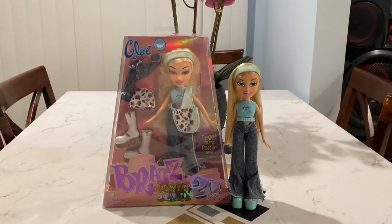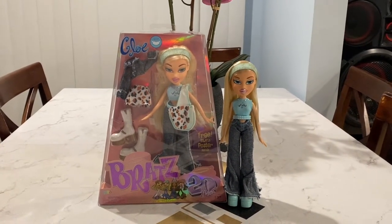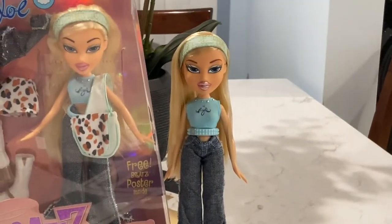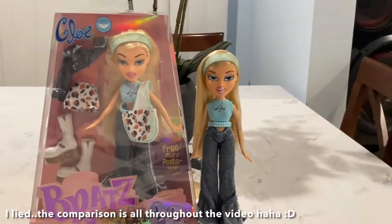Hello everyone, today I'm going to be doing a review on Bratz 20 Years Chloe. I also have the first edition Chloe right here, and I'll do a comparison at the end of the video.